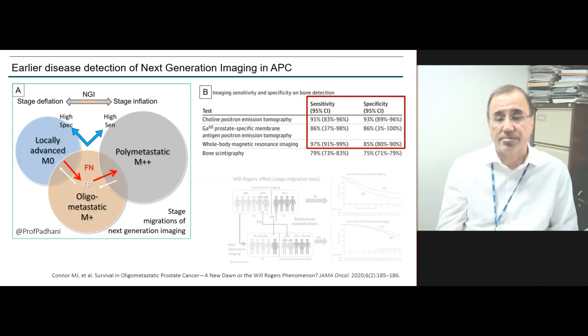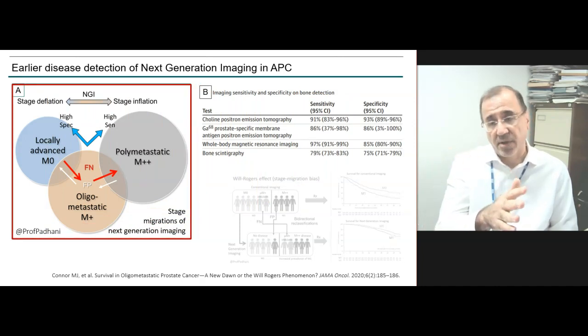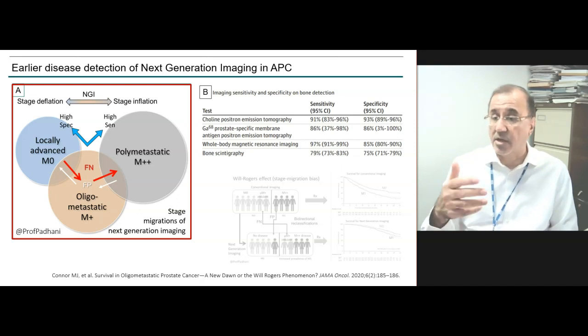What is stage migration? We know that next-generation imaging is better than bone scans and CT scans in sensitivity and specificity. The improved sensitivity means that patients will be at a higher stage than you thought on conventional imaging. If you think somebody with locally advanced prostate cancer has no metastatic disease, they could have oligometastatic disease; if you think they have oligometastatic disease, they could have polymetastatic disease. So, higher sensitivity causes stage inflation, while higher specificity causes stage deflation.